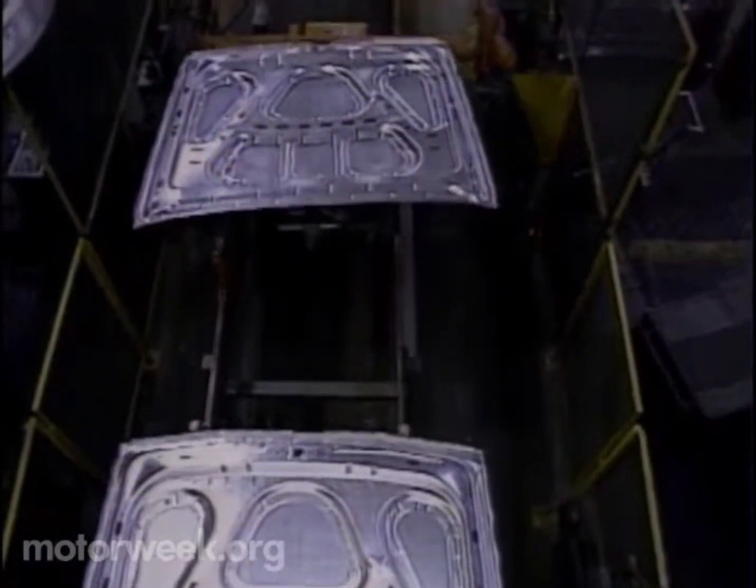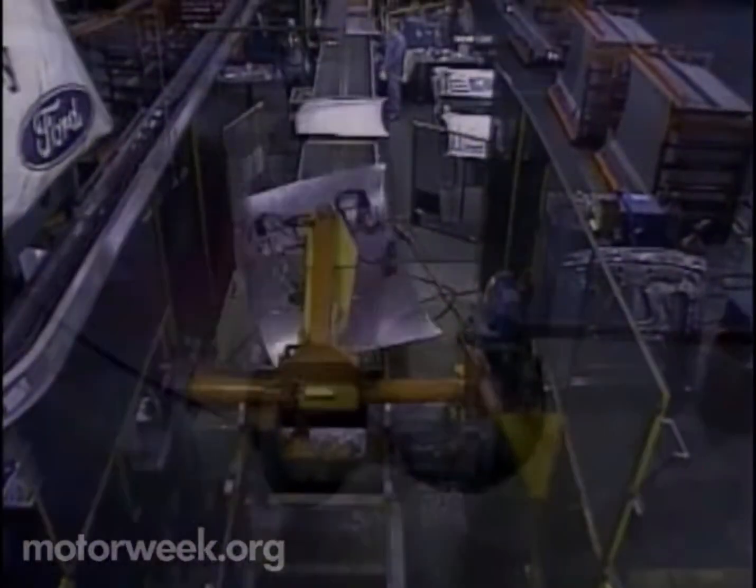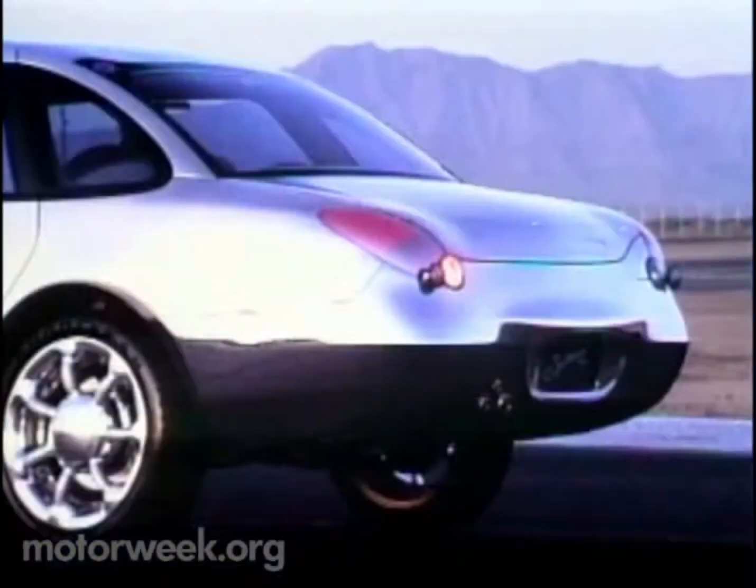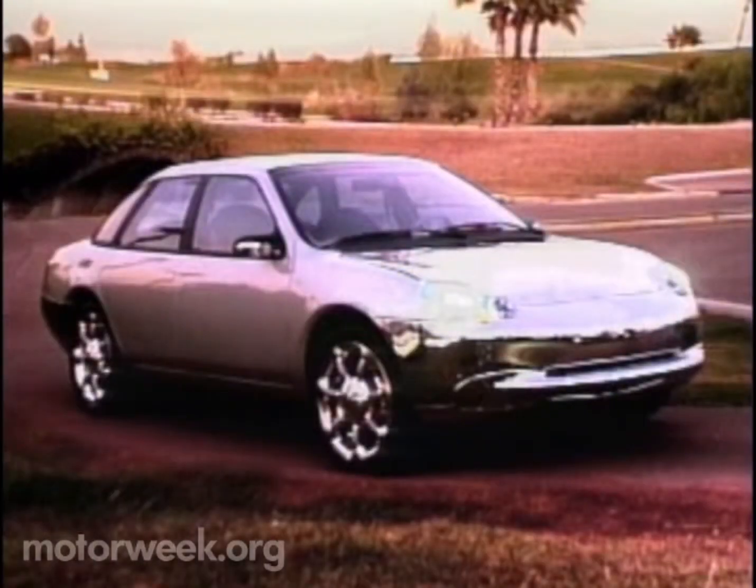But experts think aluminum's promises outweigh its problems. An all-aluminum car is probably the way to go — at least it's the way to try to answer the pressures from the environment, from fuel, and from the major changes that are facing the car in the longer-term future.